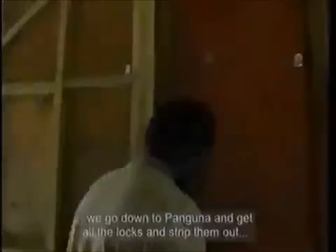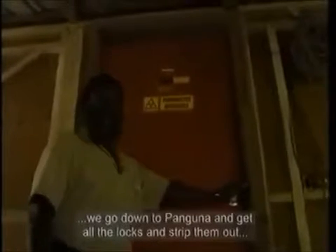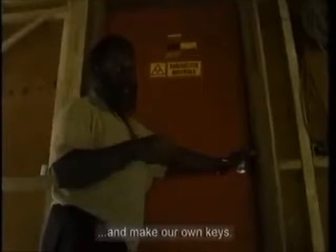We have to make our own locks, so what we do is we go down to Panguna and get all the locks and strip them out and make our own keys.